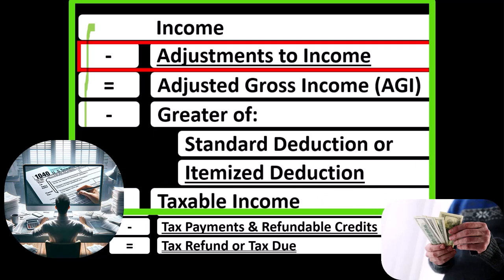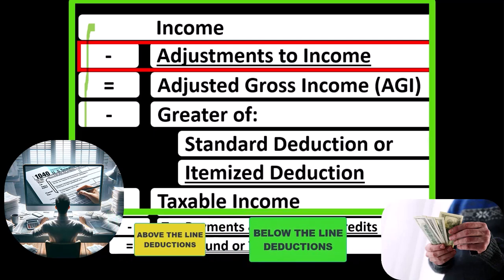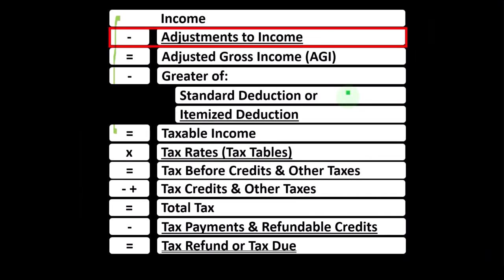Noting the major differences in the categories of deductions: the adjustments to income, or above-the-line deductions, and the below-the-line deductions — standard or itemized deductions. One of those differences being that if you qualify for an above-the-line deduction or adjustment to income, you don't have to clear a hurdle such as the standard deduction before you get a benefit from those items.